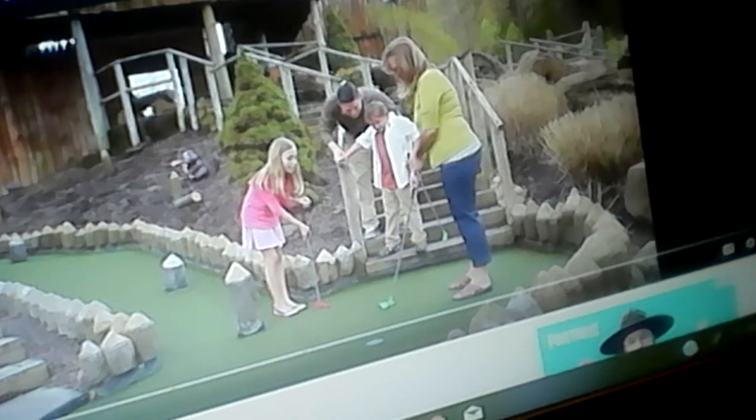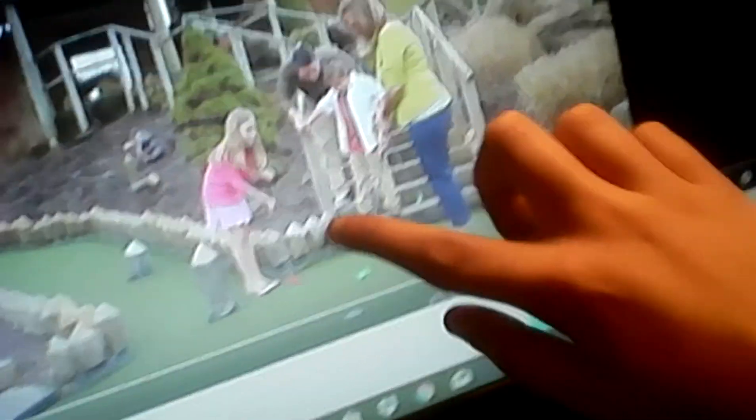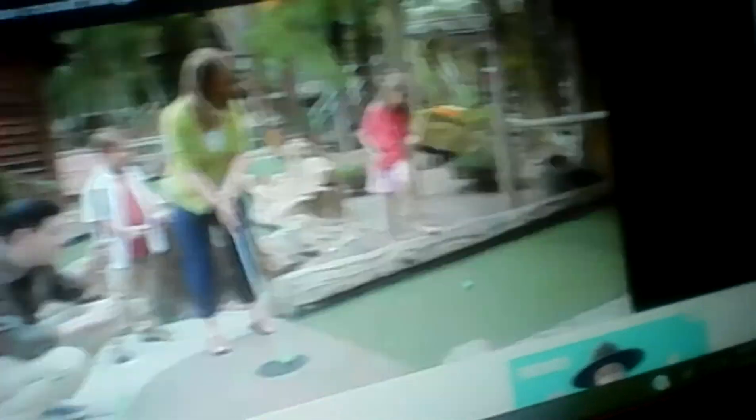Ripley's Davey Crockett mini golf. You can move balls left to right or go round and round. Put and swing to hit and get a hole in one. Sometimes you win, sometimes you lose.